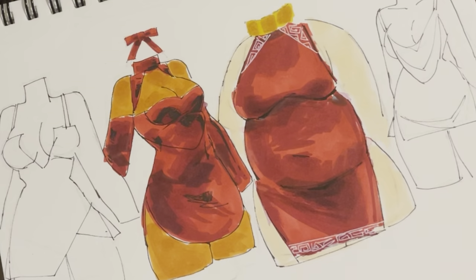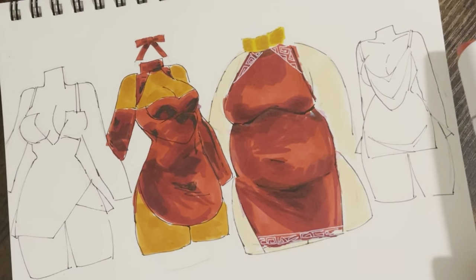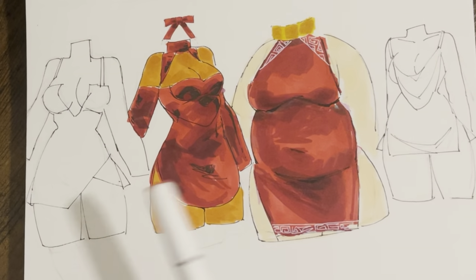I think if you just draw what you're interested in, people will vibe with it. Or maybe things that you know you wouldn't wear, but you just find so pretty.